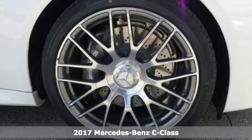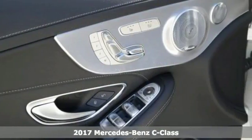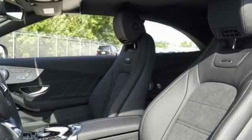Here's a nice 2017 Mercedes-Benz C63 AMG. It offers a turbocharged engine and a convertible soft top. It has Bluetooth, climate control and heated seats.